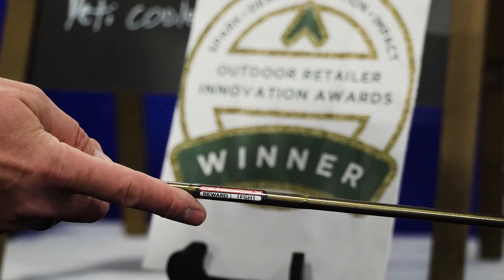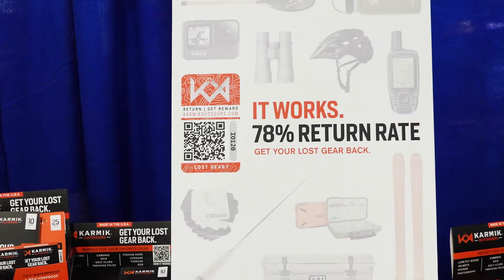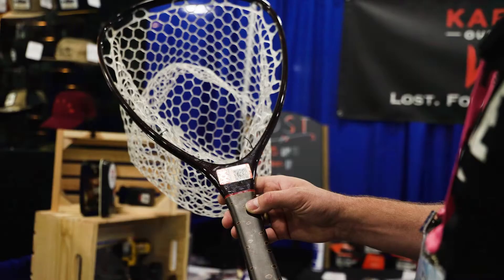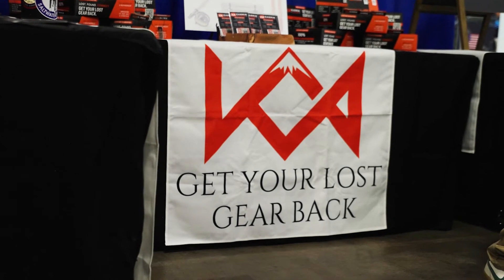Karmic Outdoors offers no reward for those who return it, and they actually have a 78% return rate, which is pretty damn cool given that plus the honor system. It gives people an opportunity to actually get this stuff back to its original owner. I really think they're innovative and they're pretty cool.